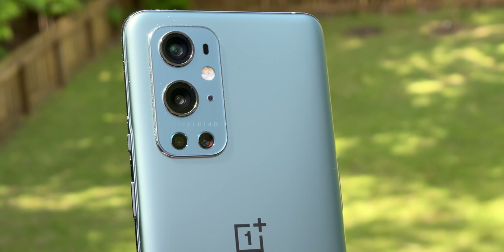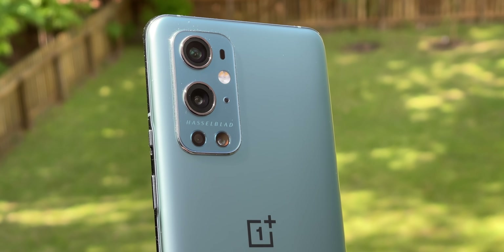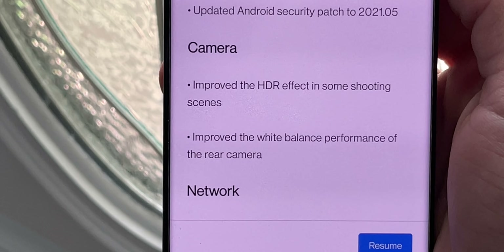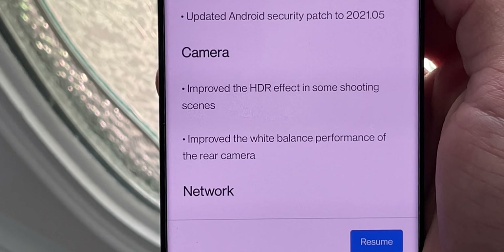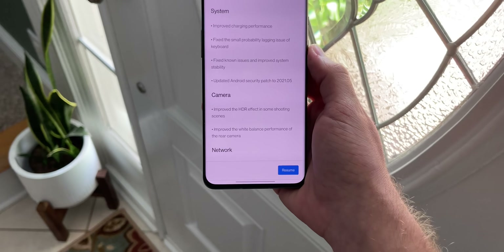In today's video, I want to show you what changes OnePlus made to the camera, as well as show you guys a camera comparison against the 12 Pro Max. Improved HDR effect in some shooting scenes and improved the white balance — these were the same exact updates as the last firmware update, so I'm not really sure what's going on. I kind of wish OnePlus didn't keep us in the dark and gave us some better notes, because saying things like 'improve the HDR in some shooting scenes' is a bit generalized.